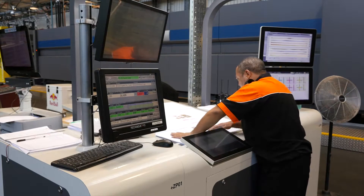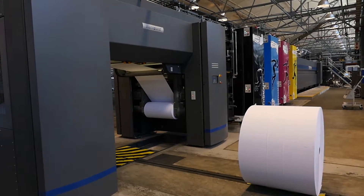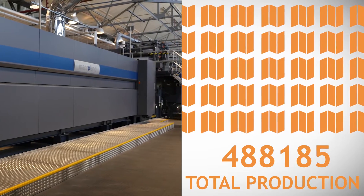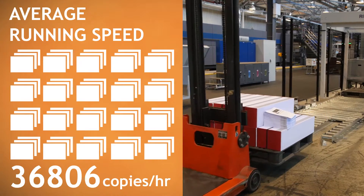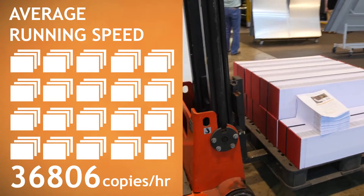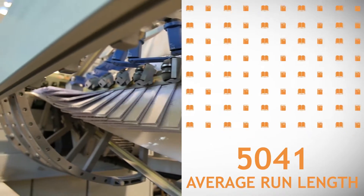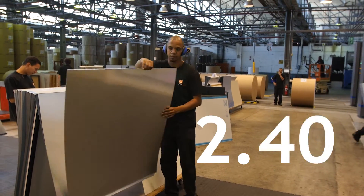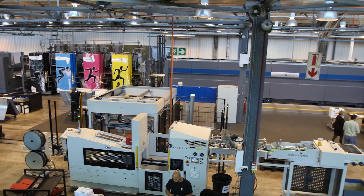The calculations over the first 12 hours proved that our employees are completely in control of the technology. We managed the technology within 2 minutes over the first 12 hours. In just 24 hours: total production 488,185 copies; average running speed 36,806 copies per hour; average run length 5,041 copies; number of make-readies 96; average make-ready 4.34 minutes.